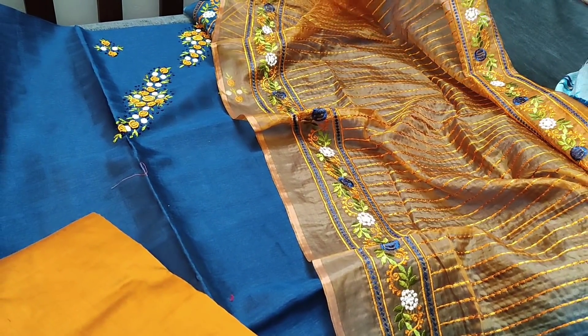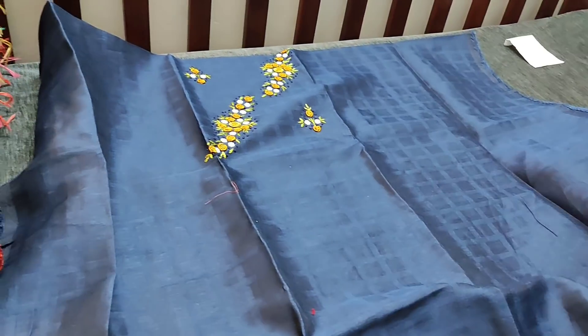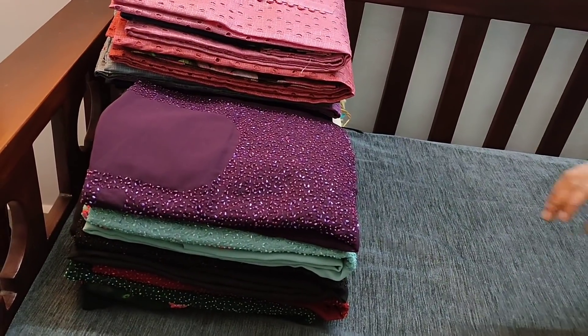The top measurement is around 2.2 meters, bottom is around 2.2 meters, and dupatta is around 2.2 meters. Let us see the next designer set.